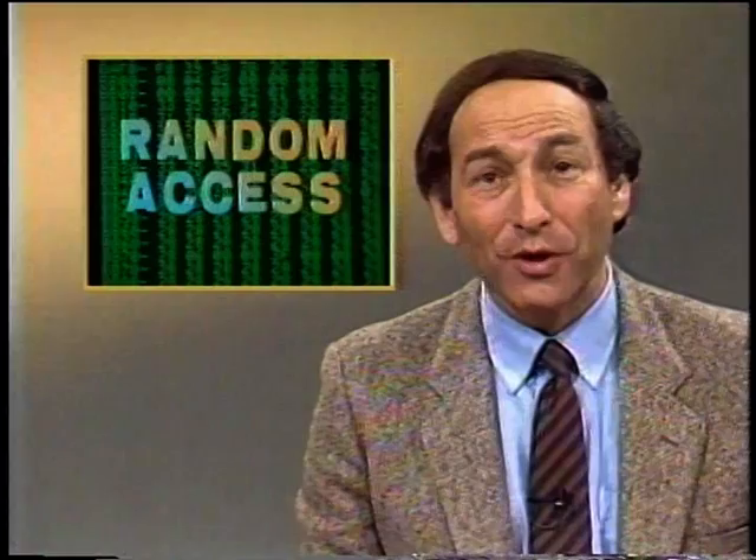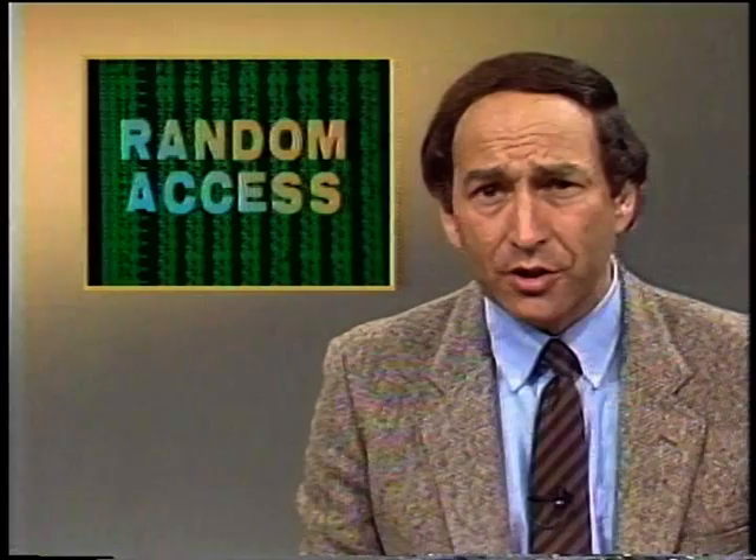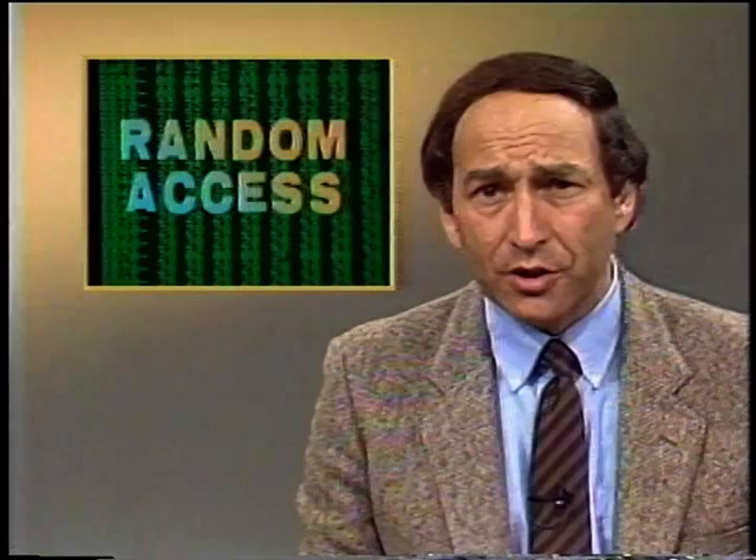Do you remember that video movie store in the neighborhood that used to sell mainly records? Well, you may soon be talking about the software store that used to sell books. Software is expanding outside the computer store and into bookshops. Two major book chains are already carrying software, and just last week a major book publisher, Addison Wesley, got into the business of distributing Infocom's software to retail bookstores.